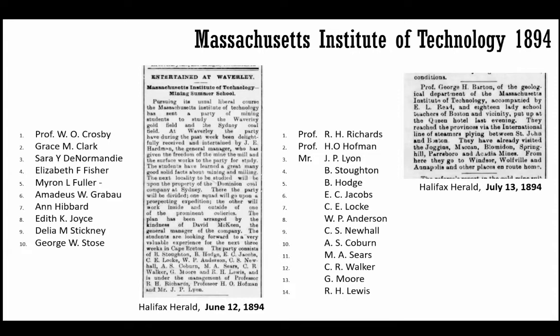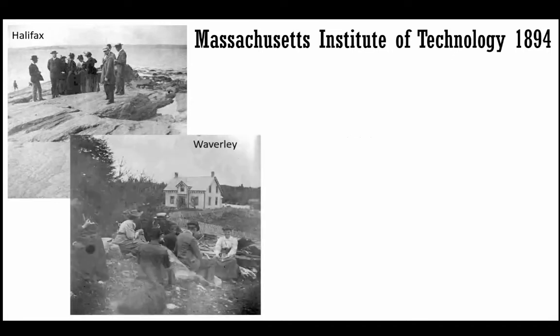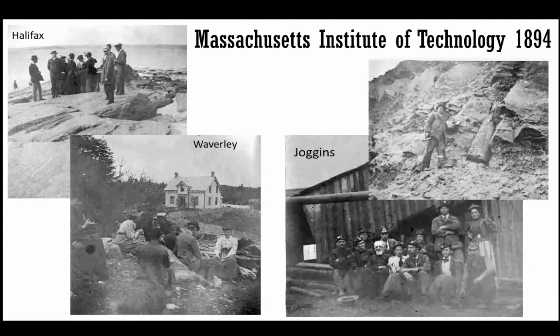The 1884 report has great descriptions and some drawings. But 1894 is really outstanding — not only do we have the report, we have contemporary newspaper articles describing who was there. MIT was getting a reputation for coming to Nova Scotia and exploring the geology, and Joggins was always one of those stops. In that 1894 report we see photographs of the students and faculty: at Point Pleasant Park looking at glacial striations, at Waverly panning for gold — about 15 or 20 photographs of different geology sites all over Nova Scotia. It also includes Joggins, with the head of the mine with a group, and one of the faculty or students up on the cliff doing the famous pose with a tree stump, geology hammer in hand.